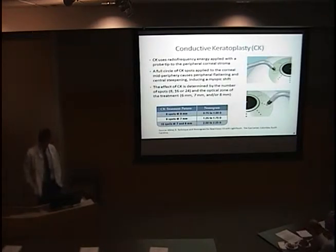Just a brief overview. Conductive keratoplasty, or CK, delivers radiofrequency energy applied intrastromally to the periphery of the cornea. This causes shrinkage of the collagen and then steepening of the central cornea. A full circle of CK spots is applied, and it's the number of CK spots in the optical zone that determines the degree of myopic shift.